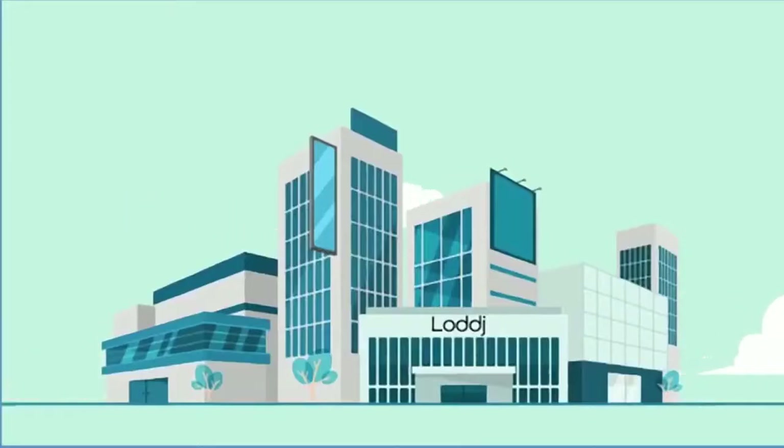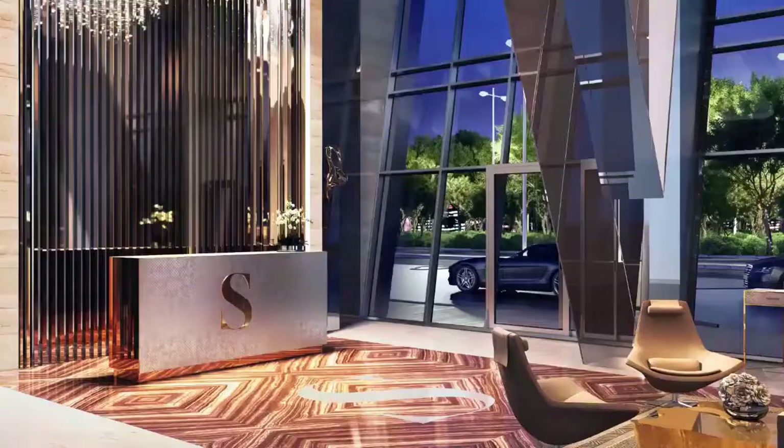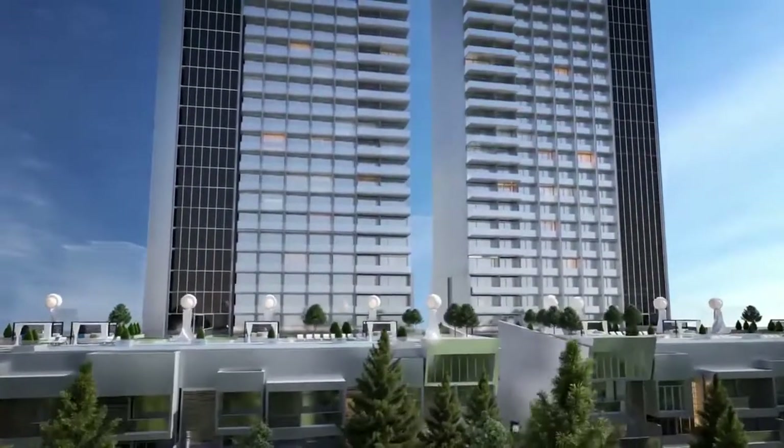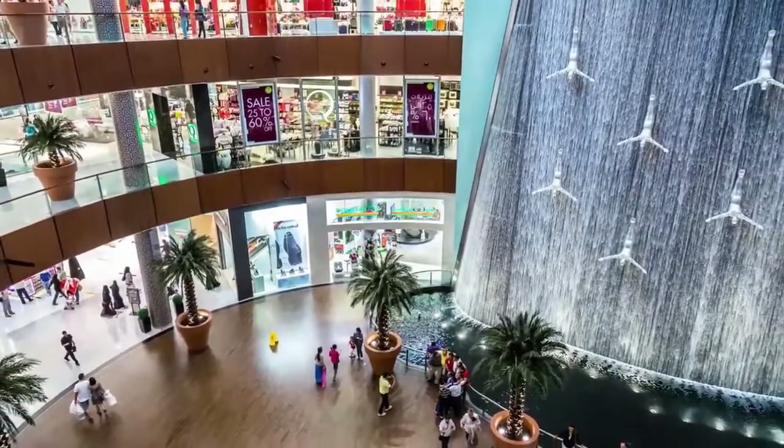These apartments will be very popular with tourists, due to the Sterling's excellent location and the highest standards of its finishing and facilities. Located near Burj Khalifa and just a 5-minute walk from Dubai Mall, the Sterling does not compromise on luxury.